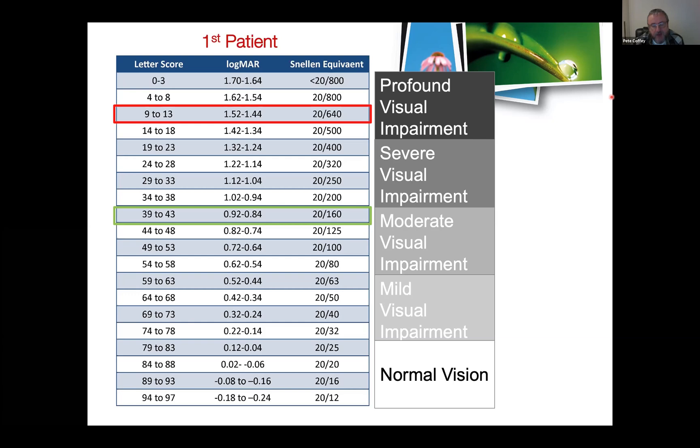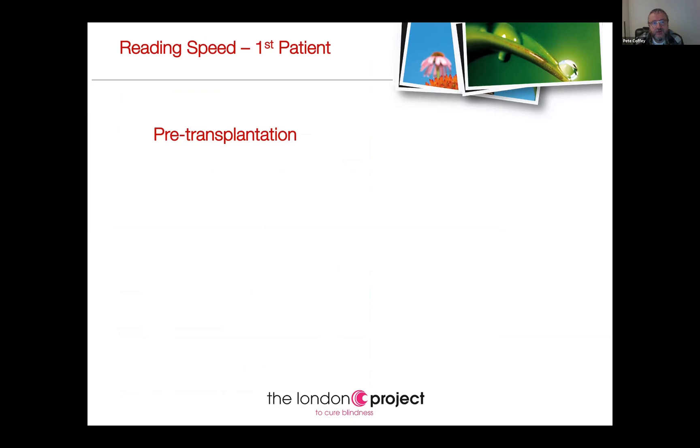The reason for the patch and its size was that the patient would be able to scan and view the world and, if successful, be able to read. Pre-transplantation, the first patient could read just about one and a half words a minute. Post-transplantation, she is now reading nearly 80 words a minute — a huge improvement.